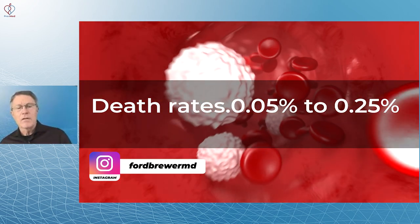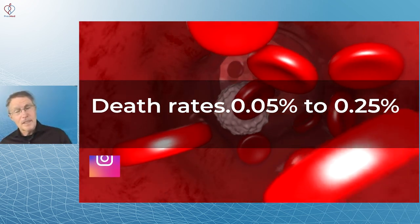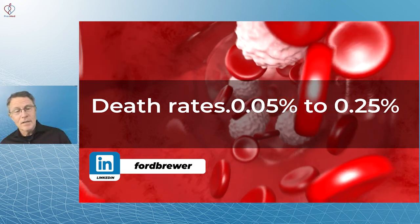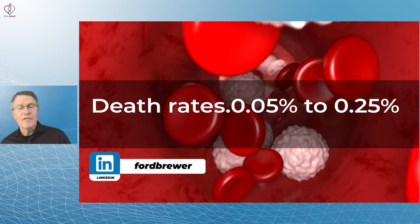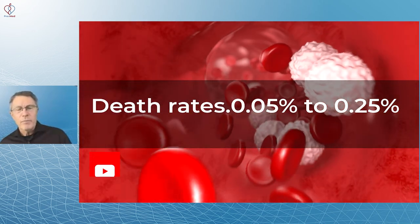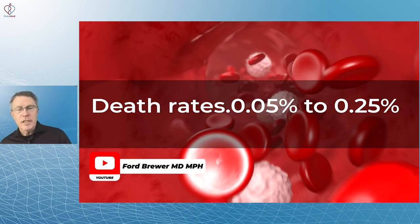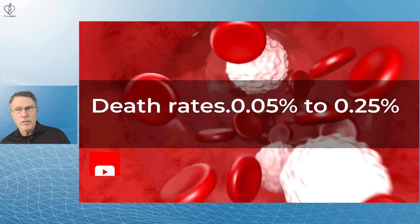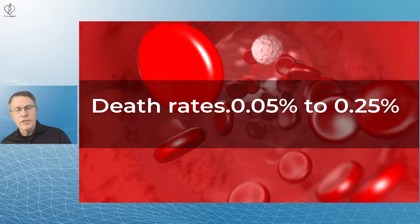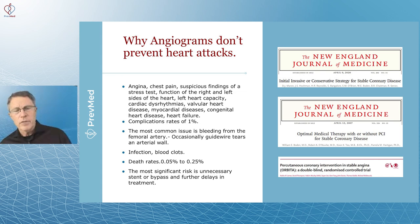Death rates are pretty low given that you're taking an instrument into somebody's arteries as they supply the heart. Death rates range from 0.05% up to about 0.25% — so 0.05% is one-twentieth of one percent, and 0.25% is one-quarter of one percent, or one out of four hundred. In practice, it's closer to those lower numbers.